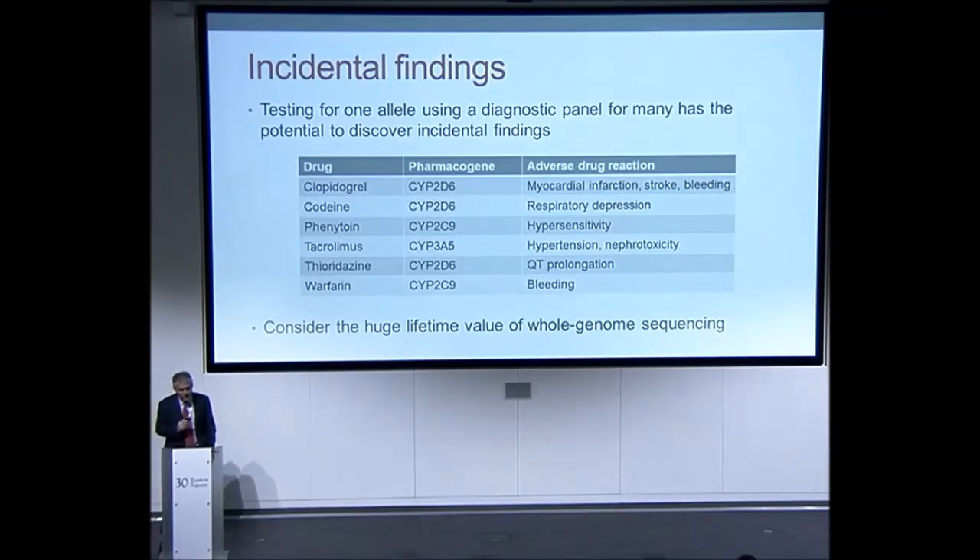Testing for one allele using a diagnostic panel for many has the potential to discover incidental findings. For instance, CYP450 isozymes associated with adverse drug reactions to particular products — if a clinician prescribes warfarin and wants to know a patient's CYP2C9 status and requests a panel test, that would reveal results for all the different isozymes. So if that patient later needs clopidogrel, the information would be at hand. Cost-effectiveness therefore shouldn't be assessed in isolation but across the board — and extrapolating this to whole genome sequencing, one test ordered for a particular reason could have far greater lifetime benefits and value.